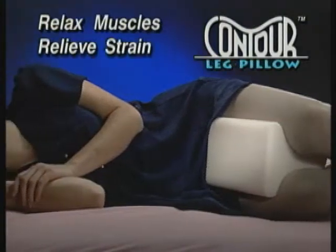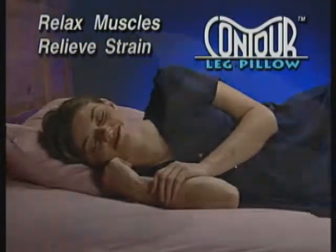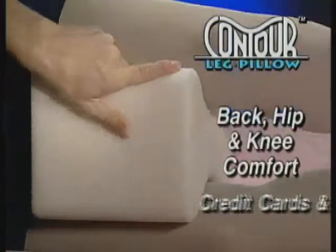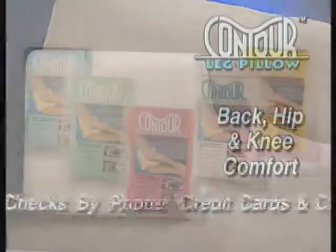Relaxed back muscles relieve strain on hips, knees, and joints. The curve fits your legs so it comfortably stays with you all night. Call now to get lower back, hip, and knee comfort with the Contour Leg Pillow.